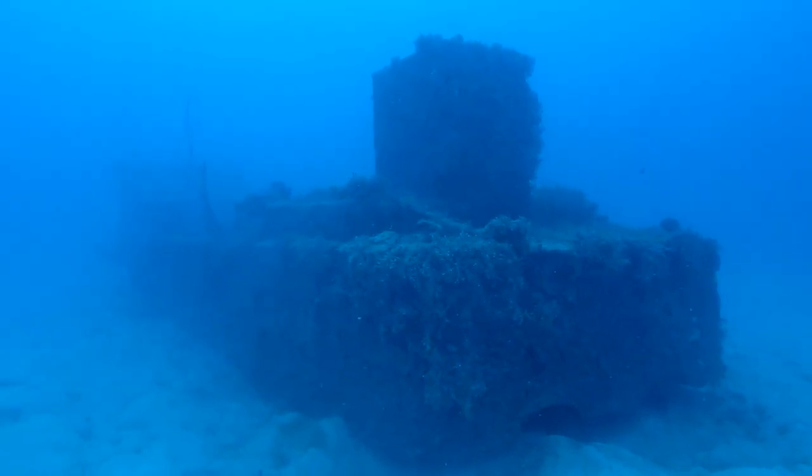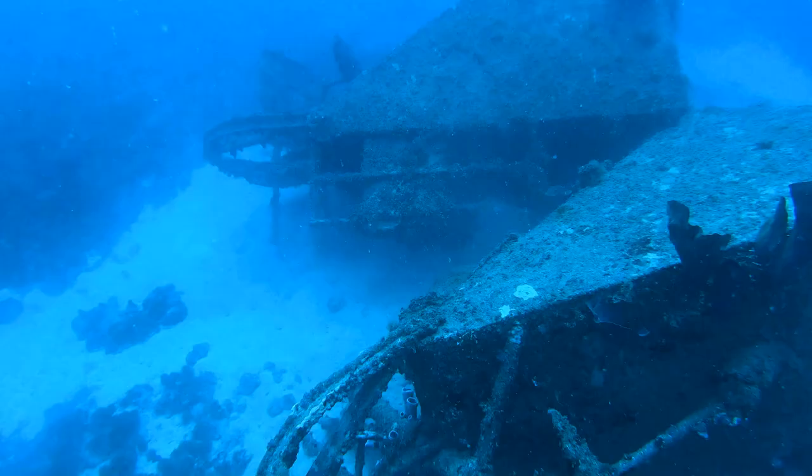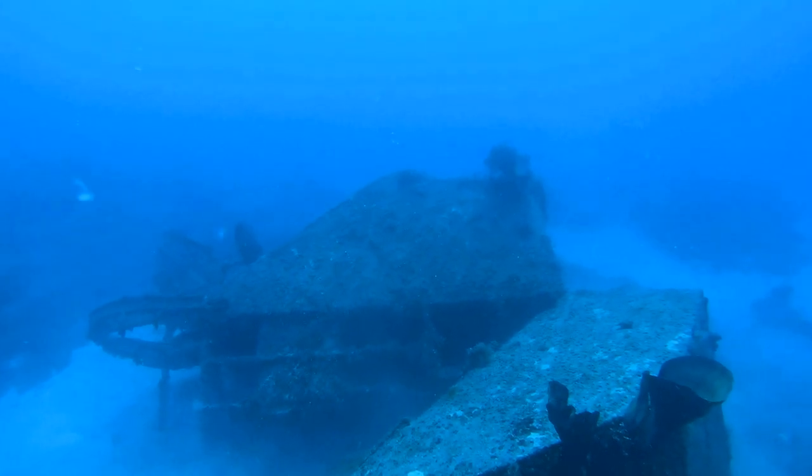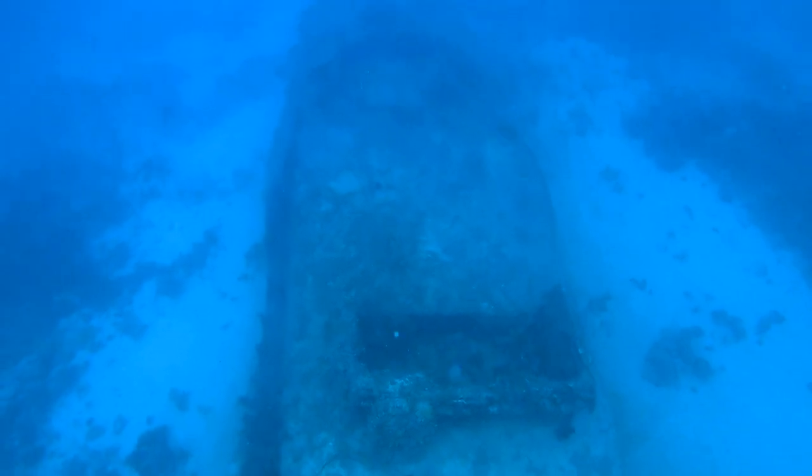Although the wrecks off Warpape Island are not as well known or dived as other wrecks within the Kwajalein Lagoon, they are still worth a visit for divers who are interested in wrecks and history.